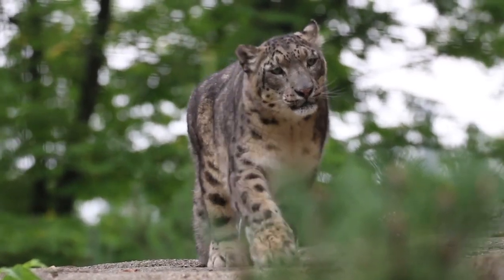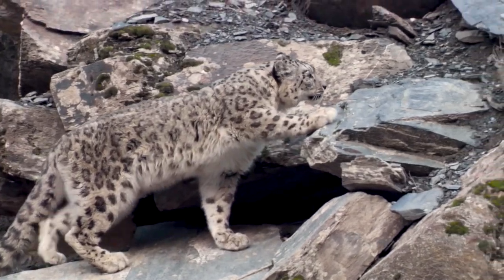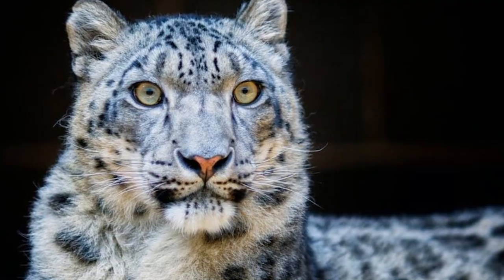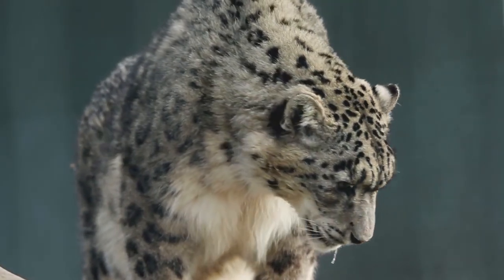One look at the snow leopards and I will bet you will have a hard time looking away from these beautiful wildcats. With an enchanting outlook and an elusive behaviour, the strikingly beautiful and majestic snow leopard remains the most mysterious wildcat in the world.